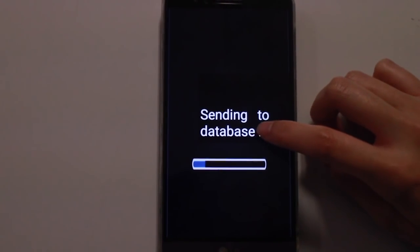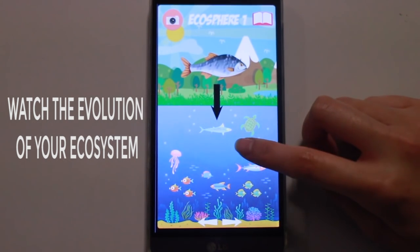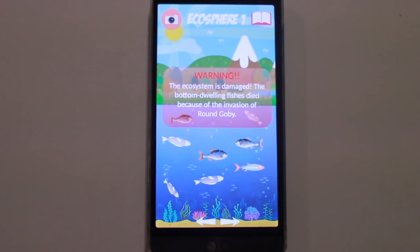Then you can watch the interaction of each species among others in different ecospheres, and learn which species are invasive and which are local, so you can really be aware of the actual situation in the Sint-Laurent river.